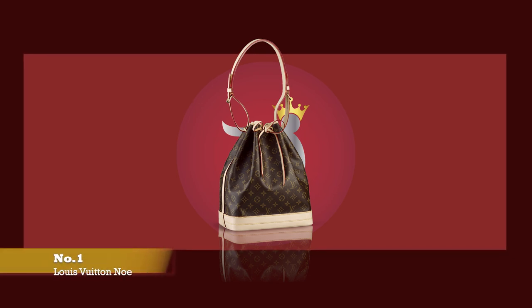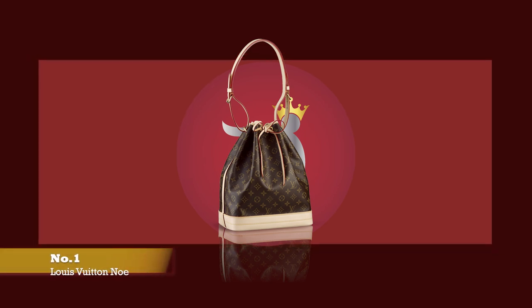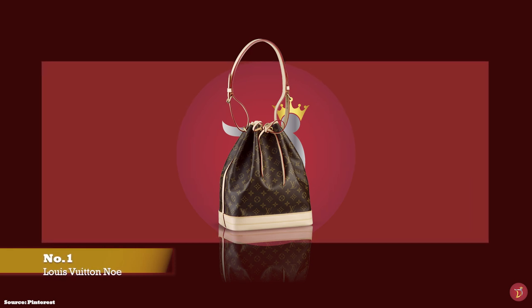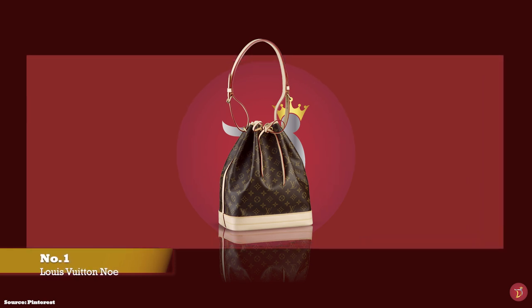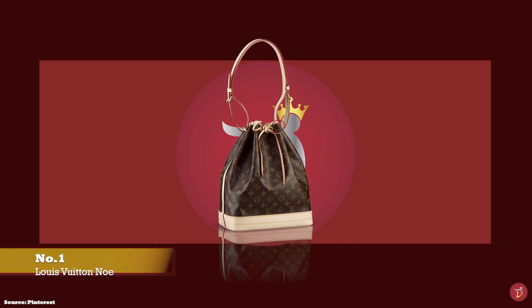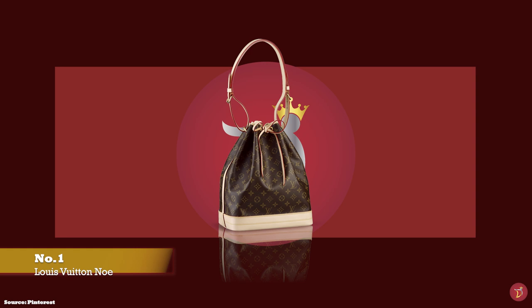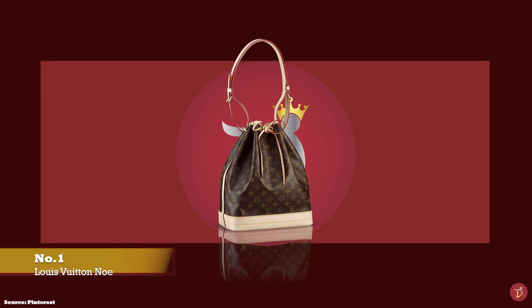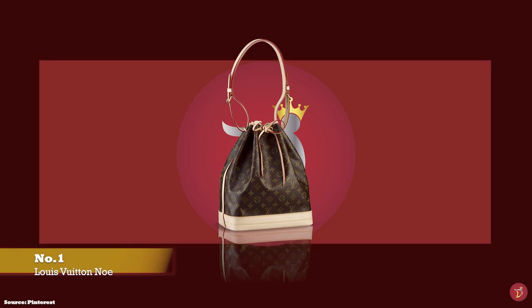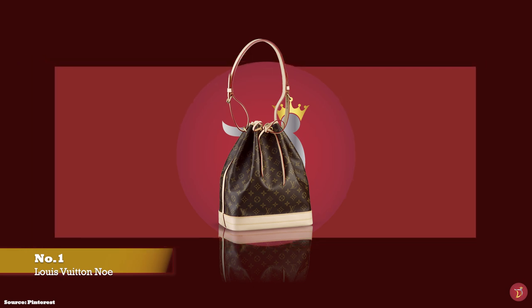At number one we have the Louis Vuitton Noé bucket bag. As pioneers of innovation, the Louis Vuitton fashion house has been responsible for creating some of the most iconic bags that have become staples in many luxury collections. In 1932, Gaston Louis Vuitton, grandson of Louis Vuitton, designed the Noé bag — the first ever bucket bag.